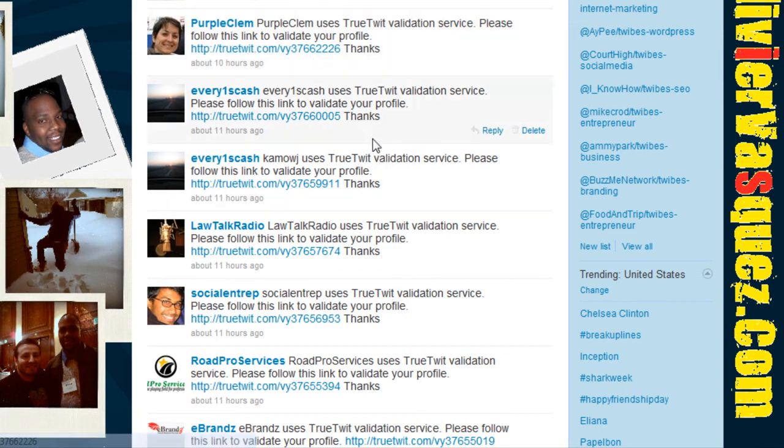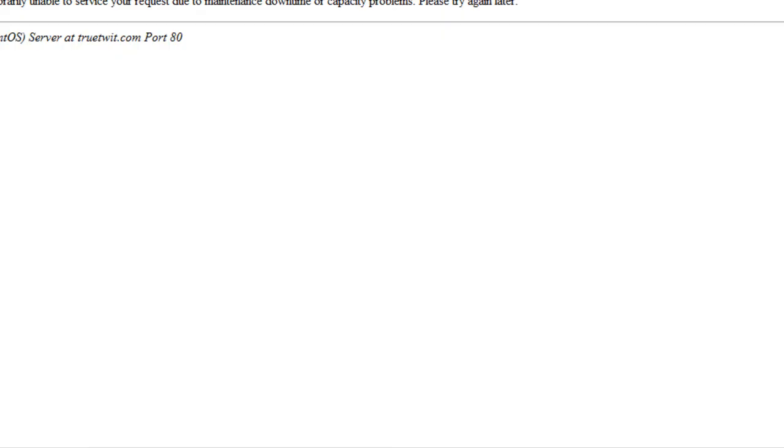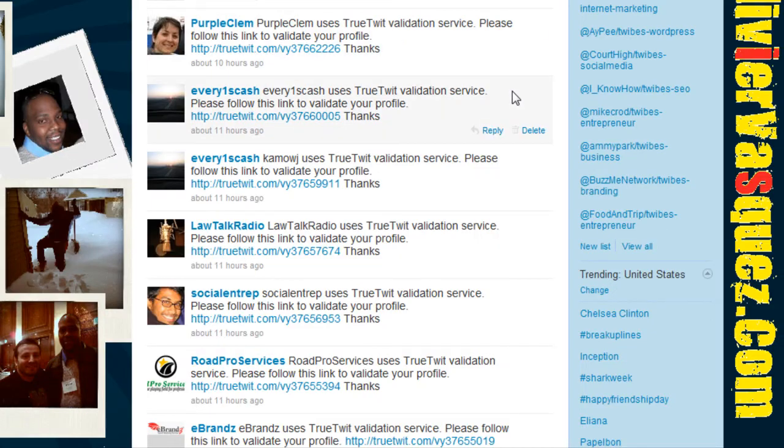So what you want to do is whenever you start doing following campaigns — meaning whenever you start following a whole lot of people — make sure you wait at least 20 minutes, and then all those people's TrueTwit validations will be sent into your direct message inbox. All you have to do is click on them one by one and fill out the CAPTCHA form.